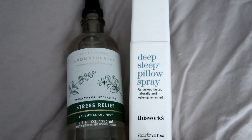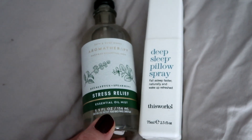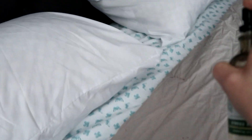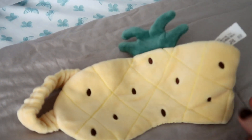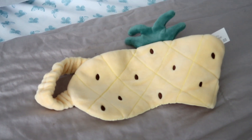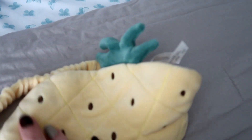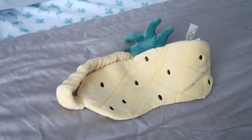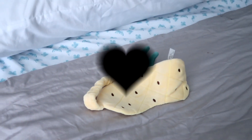If I'm really struggling with sleep, the Deep Sleep pillow spray from This Works is amazing. Today I'm just using the Bath & Body Works one for that full relaxing experience. Since it stays dark until after 10 in the summer, I love a sleep mask to block out the light — or blackout curtains, which I think are a must for summer months. Sleep tight and good night!